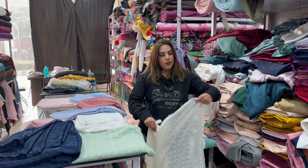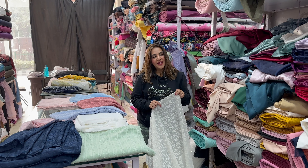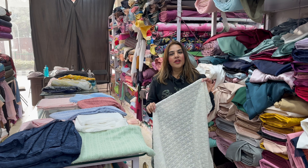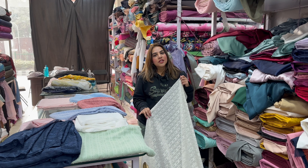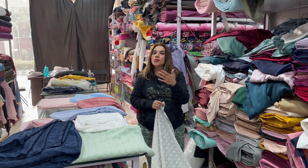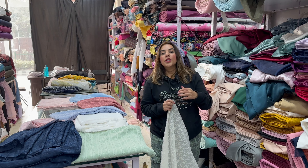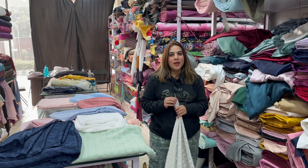You can also convert it into menswear — a menswear shirt can also be made in it. If you want to team up for a wedding function or a small gathering, where the husband and wife are wearing the same clothes, or siblings wearing matching outfits, this fabric works great for that too.